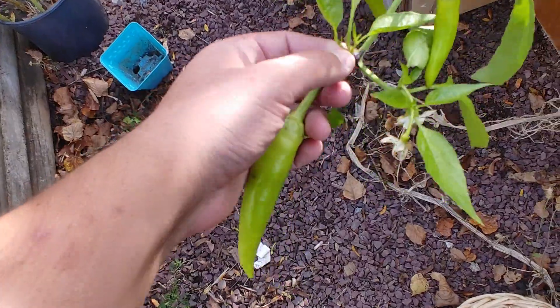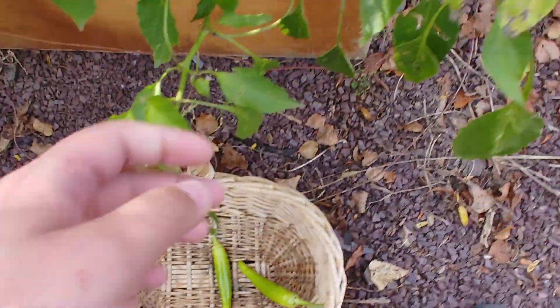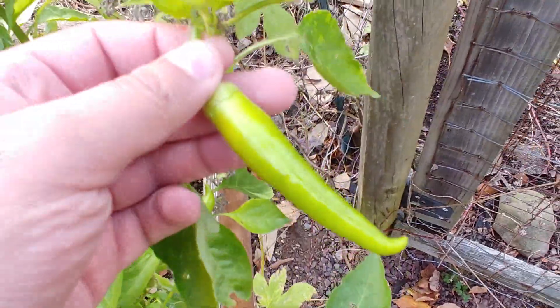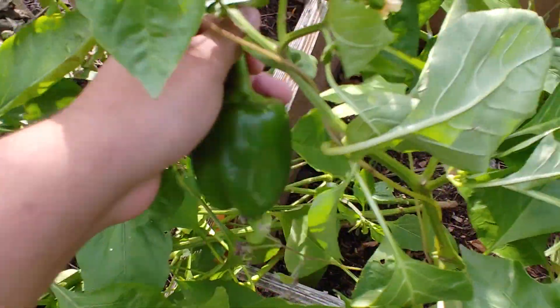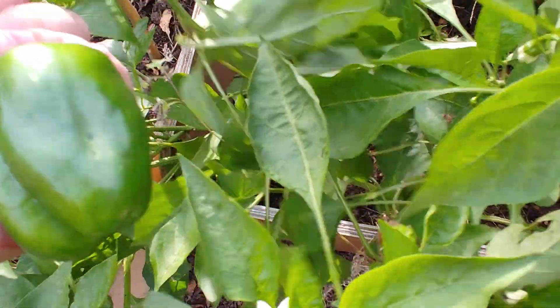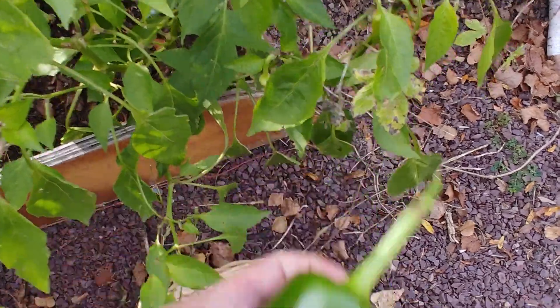We got a bunch of peppers, and these peppers are really spicy when they get to this size — really hot. I don't think I'm going to collect all of them; we have some still small ones, but anything bigger than like a finger I'm going to collect. I don't know if the smaller ones will grow, but I'd like them to grow a little bit bigger. Oh look at that — we got an awesome bell pepper! We have not been able to harvest any bell peppers this year.